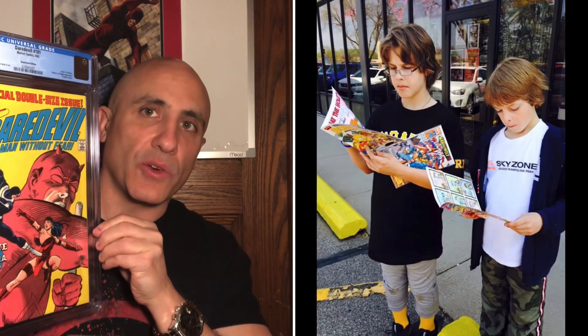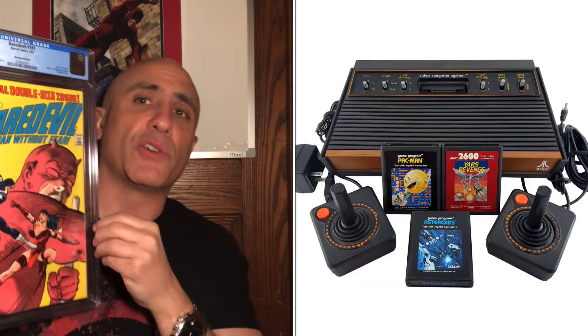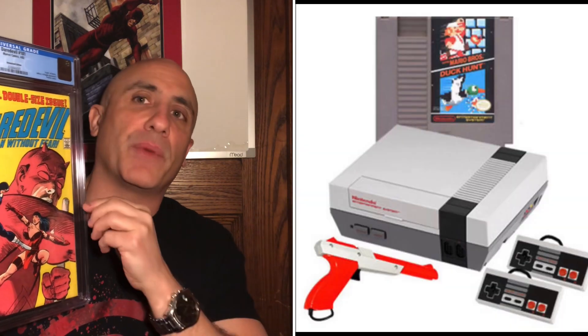However, when we're discussing super high-grade newsstand edition copies, you always have to keep in mind that although more were printed, they were still heavily read and mishandled. These newsstand editions would be placed on the shelves of bookstores, grocery stores, on the spinner comic book racks — placed in gas stations, convenience stores, 7-Elevens, tossed in a bag with your candy. That's how they were handled. And in 1982, comic book reading was still very popular.